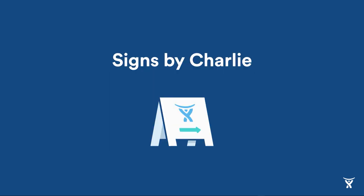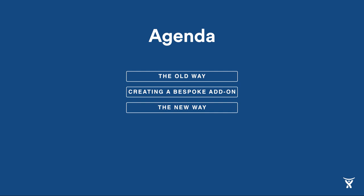Let's take a look at an example: Signs by Charlie. Signs by Charlie are your local print and signage shop, where you go to get posters or signs printed. For this presentation, we're going to look into their workflows, starting with the old way — what they did before Atlassian Connect. Then I'm going to talk you through how you can create a bespoke add-on using Atlassian Connect to improve that process. Then we're going to take a step back and look at the new way — what the customer sees.